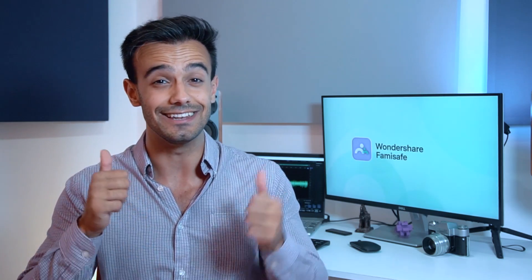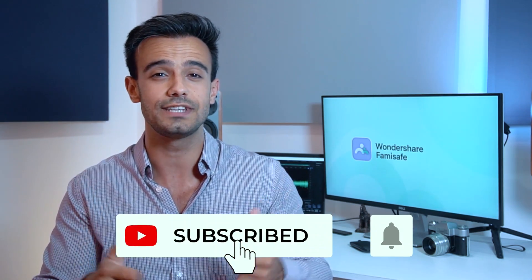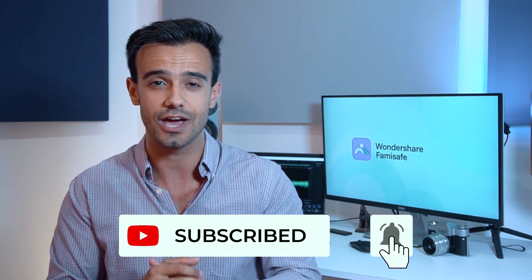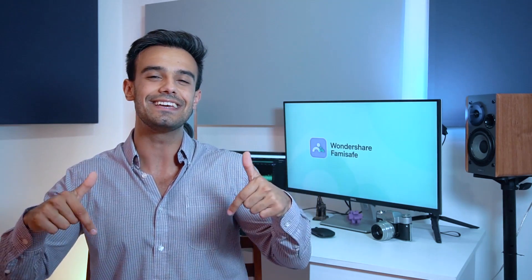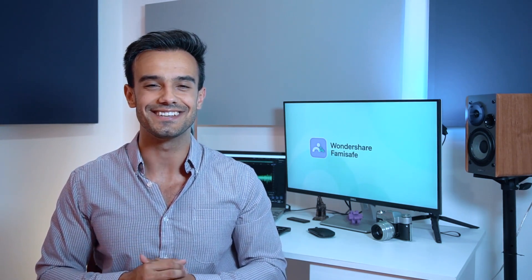That covers all the recommended ways you can track a cell phone. If you have any questions or suggestions, please tell us in the comments — we love hearing from you. Thank you for watching and we hope you found this information helpful. Don't forget to hit the like button and subscribe to our channel for more tips on keeping your child safe on the internet. Press the bell icon to get updates, and click the link in the description or sign up on our website for a three-day free trial to Famisafe. Until next time, goodbye.